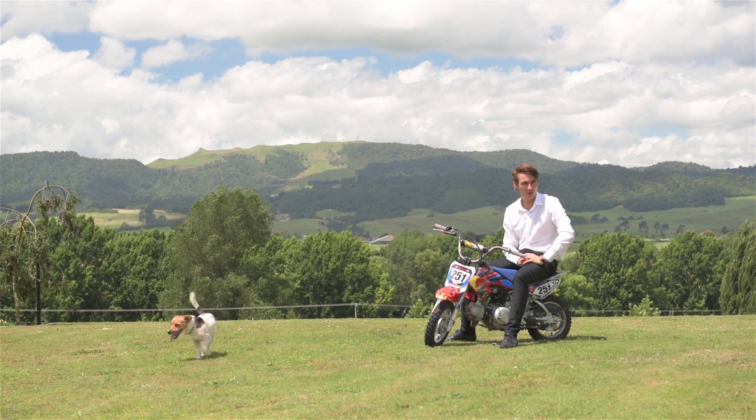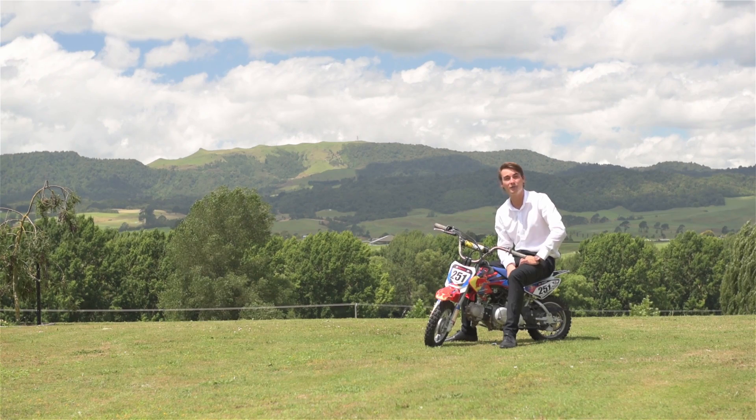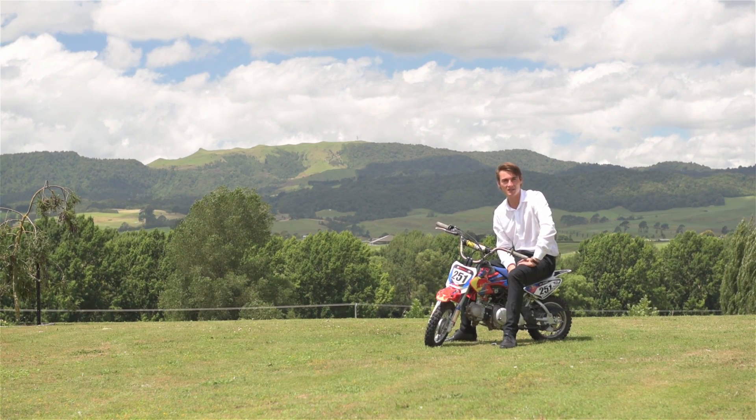I hope you've enjoyed the property as much as I have. I'm Brent from Taranga First National, and if you'd like to set up a viewing, please give me a call today.